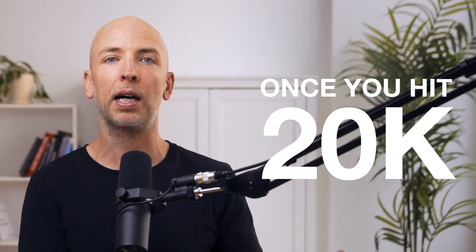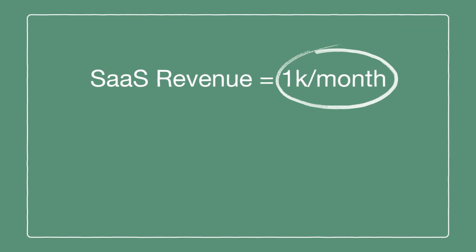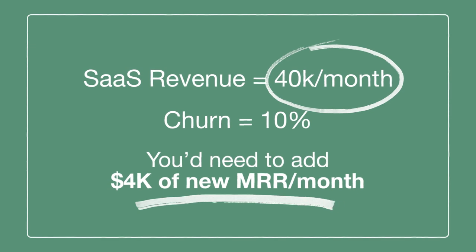But once you hit $10,000, $20,000, $30,000, $40,000 and beyond, it's a lot harder to outpace your churn. It's just a law of large numbers. If you're making a thousand a month with your SaaS and your churn is 10%, you only need to add $100 of new MRR a month to even that out. But if you're at $40,000, you need to add $4,000 of new MRR every month just to outpace churn, which is really difficult.